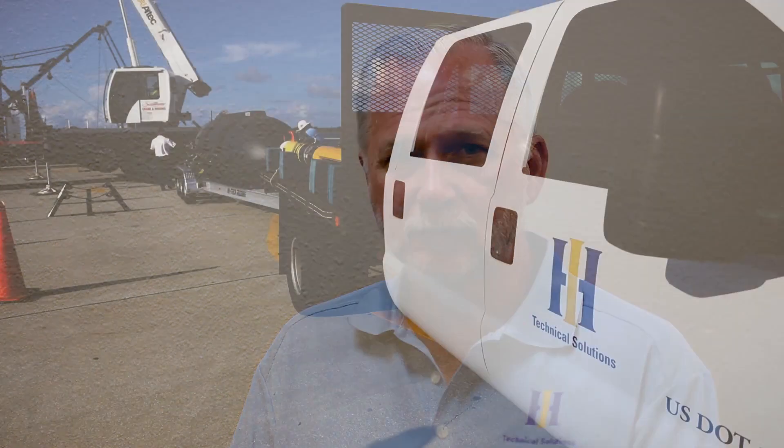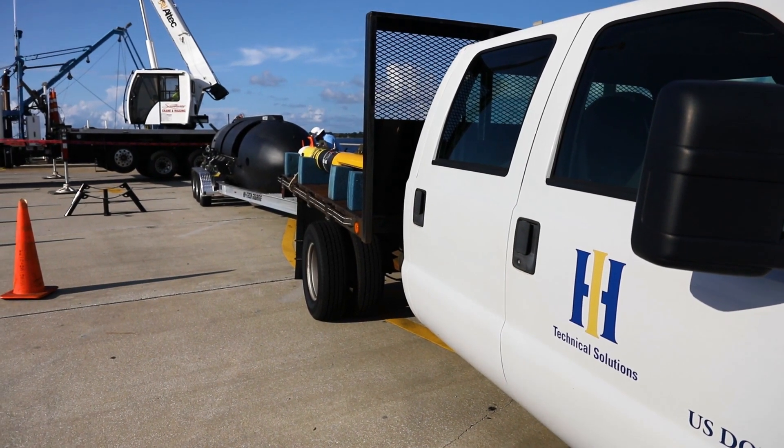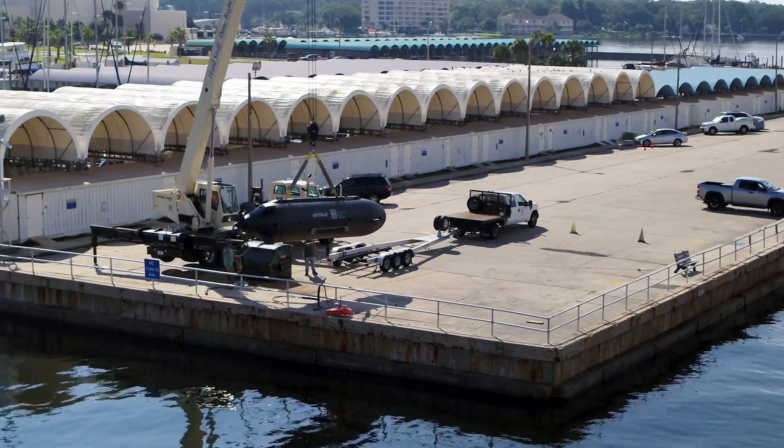The Huntington Ingalls dual mode undersea vehicle Proteus is a transformational vehicle in that it is able to address the mission requirements of two different naval communities in one platform. It can fulfill the mission requirements for large unmanned undersea autonomous vehicles,